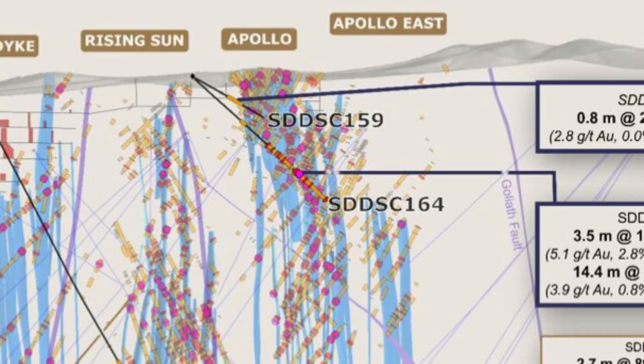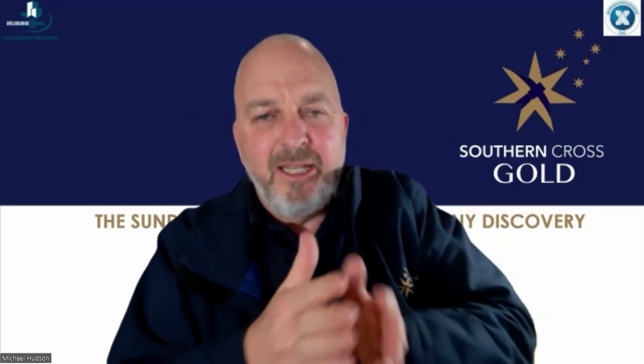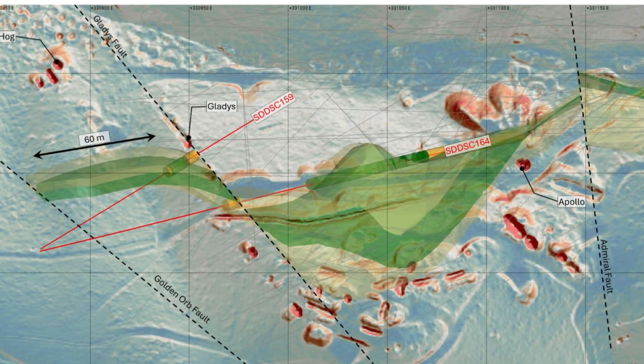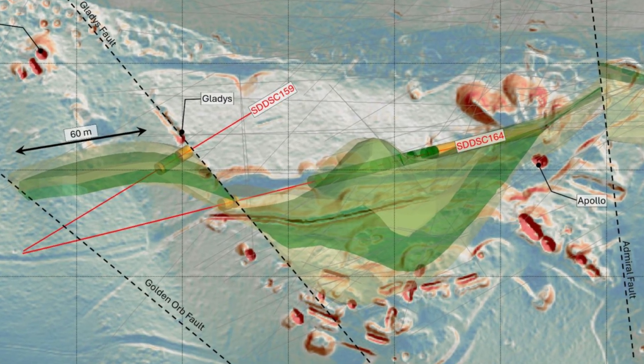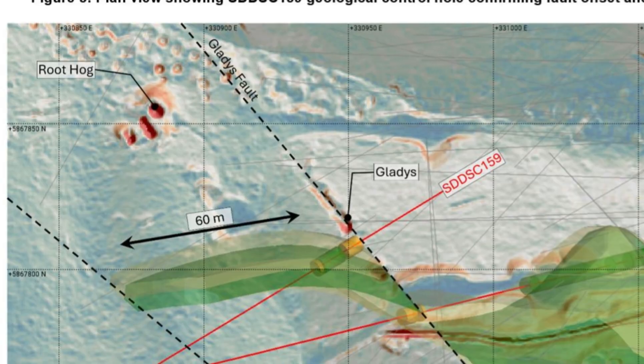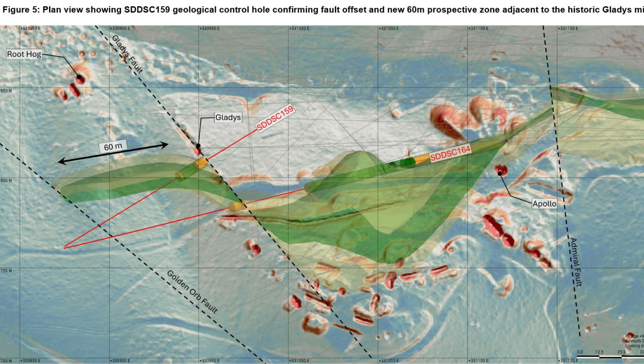In hole 159 we did something a bit different. We didn't really understand what was happening around the old Gladys mine area on the western side of Apollo. The Gladys mine has the longest vein set that was mined — over 104 meters strike extension. We had an old shaft called Root Hog sitting 50 to 70 meters to the north, and we couldn't understand why it was so much further north than the rest of the workings. This hole goes some way to explain it — we've seen another fault offset that's created a 60-meter strike of host rock we didn't know existed.